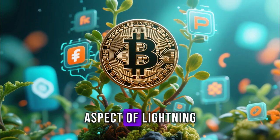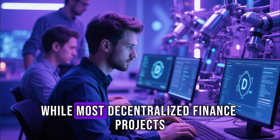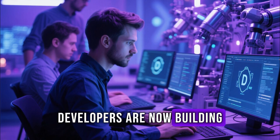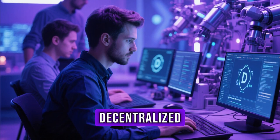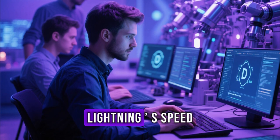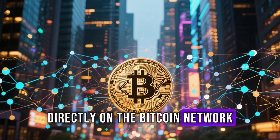Another transformative aspect of Lightning is its role in DeFi on Bitcoin. While most decentralized finance projects operate on Ethereum, developers are now building smart contract layers and decentralized applications — dApps — that leverage Bitcoin's security through Lightning's speed. This could lead to lending, borrowing, and trading directly on the Bitcoin network.